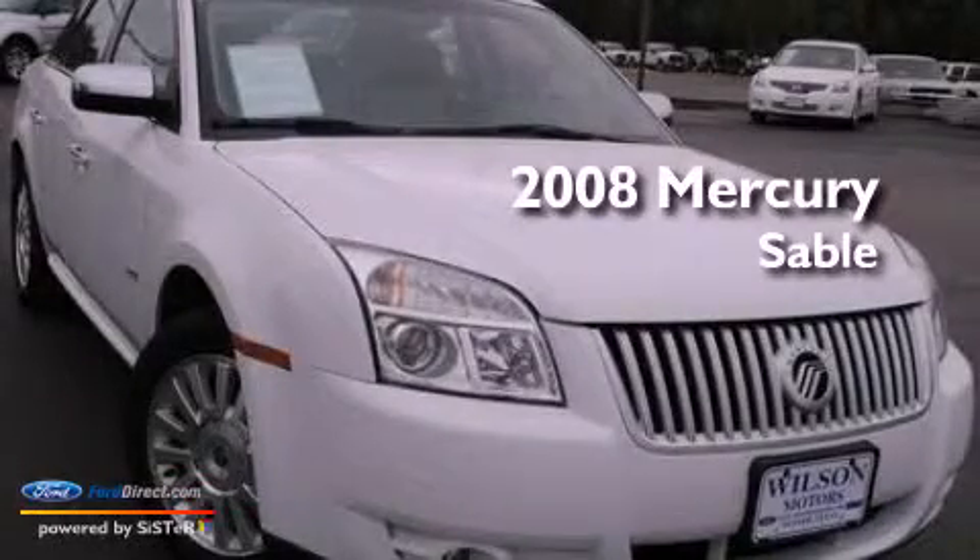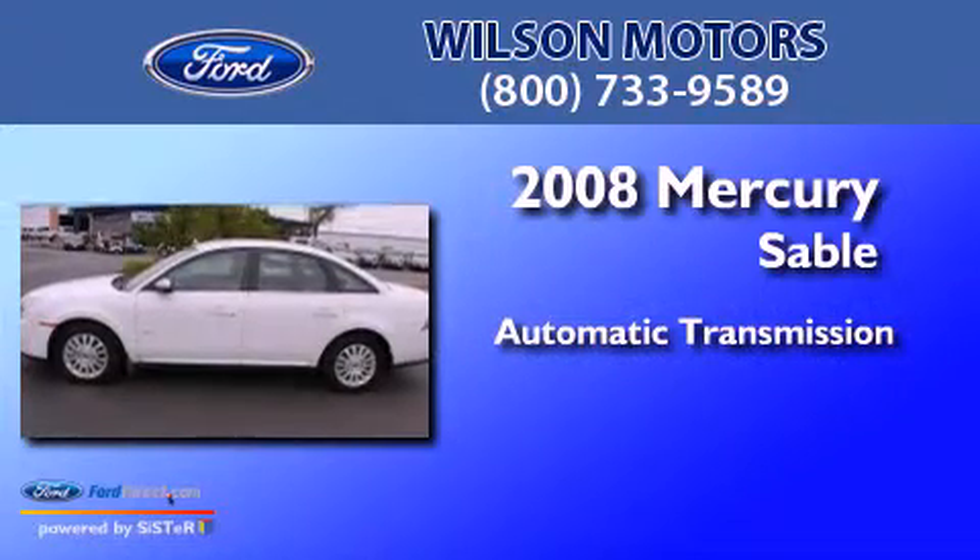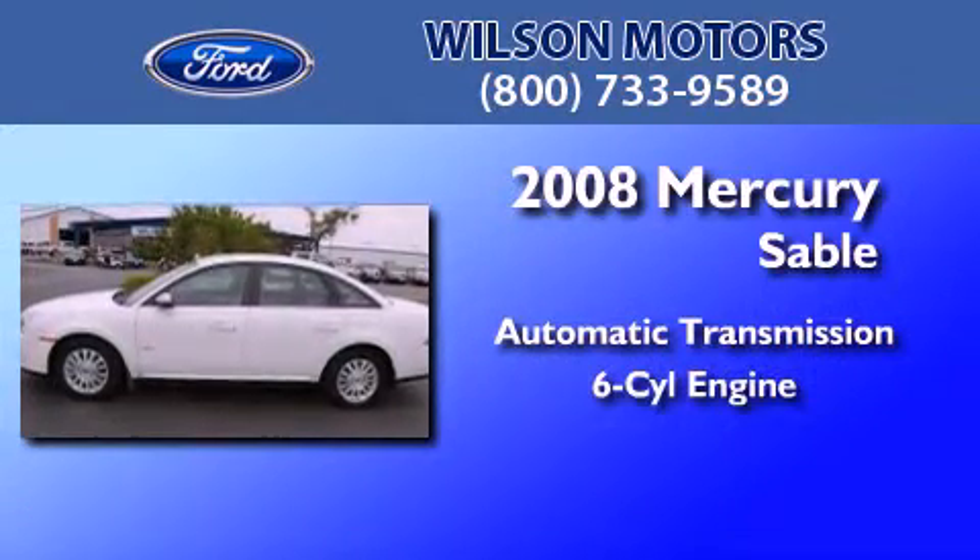This is a 2008 Mercury Sable. This car has an automatic transmission and a 3.5-liter V6.